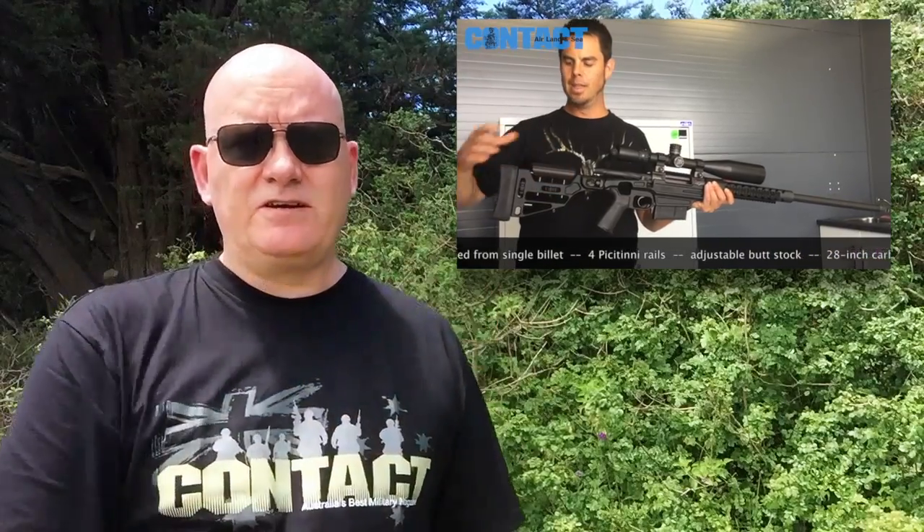Welcome to the second half of my interview with Gareth Crook from GC Precision Developments, a rifle making company in Canberra ACT. In the last video, which I've linked here, we had a look at their .338 Lapua Magnum based weapon, the M700. In this video Gareth is going to give us a rundown on a .338 Winchester Magnum weapon.